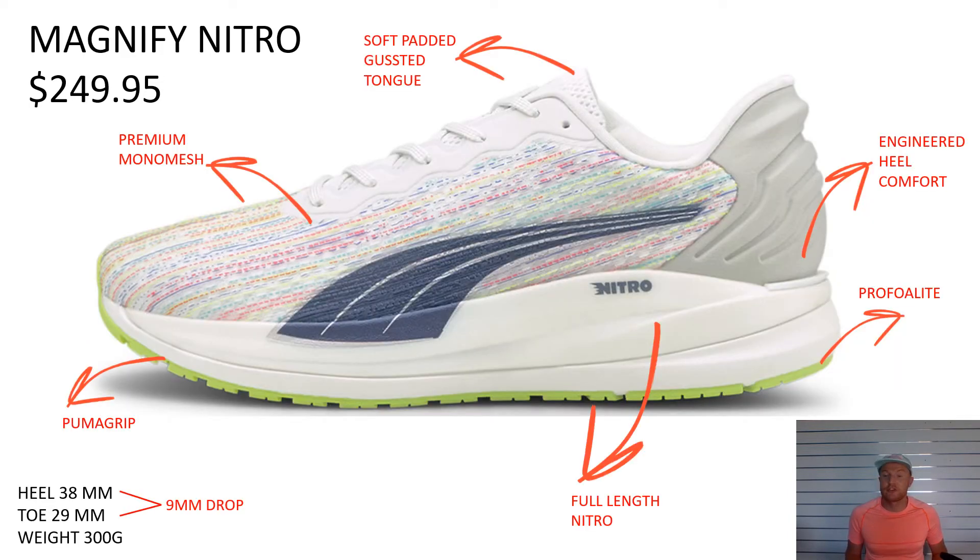Moving on to the Magnify Nitro — which you should have in store now. This is the latest addition to the Puma range. It's a maximum neutral cushioning shoe, all about step-in soft comfort. It's got a soft padded gusseted tongue — a double tongue compared to the lightweight one in the DV8 Nitro. This shoe is all about comfort and a nice soft ride. It's got a premium mono mesh upper, Puma Grip on the outsole, a full-length Nitro cushioning system, and an engineered heel counter. Underneath the Nitro for more stability we've got Pro Foam Lite, which is our standard EVA cushioning. The heel is 38mm, the toe is 29mm, giving it a 9mm drop, and the weight is about 300g — a little bit heavier than the DV8 Nitro.